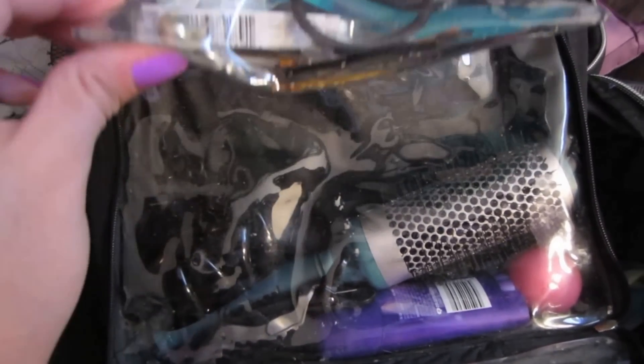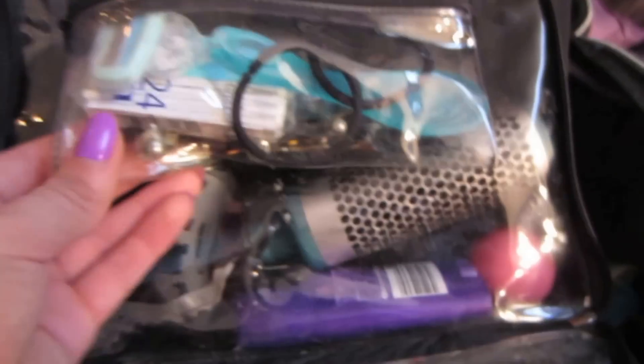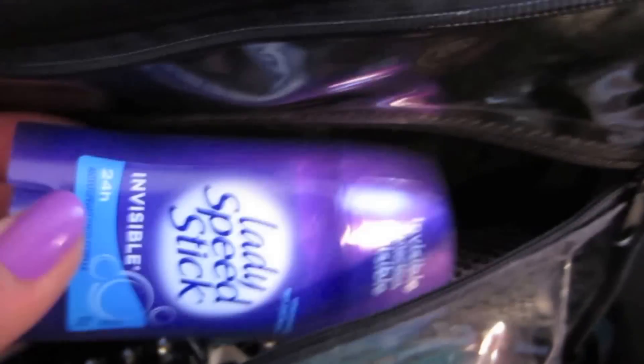I have a shaving razor, a couple of hair elastics, and a bunch of bobby pins at the bottom. In the bigger pocket I have a round brush that I'm probably just going to use for blow drying, a couple of hair clips, a mini deodorant, and a little EOS lip balm down there.